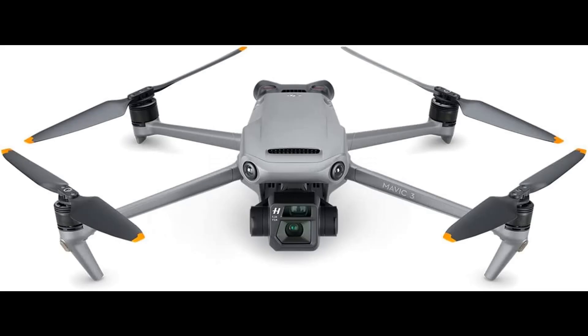Number 1: DJI Mavic 3 — camera drone imaging above everything. With a four-thirds Seamless Hasselblad camera, the sensor provides a 12.8-stop dynamic range that retains more details in highlights and shadows, upgrading your work to a professional level.